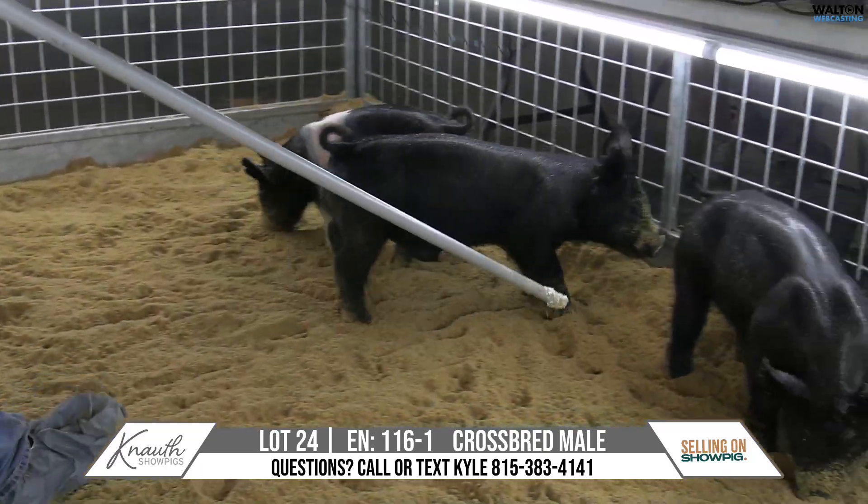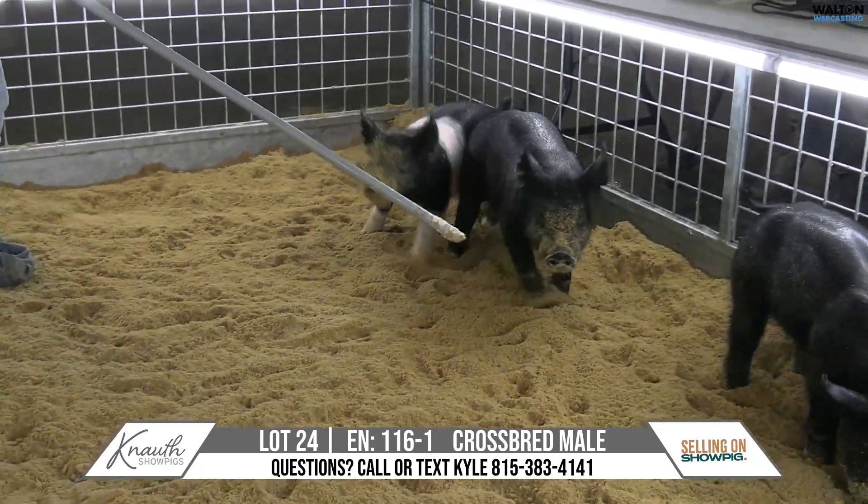All black, so make note of that in case you're against that, that's fine. Again, 116-1, Lot 24.